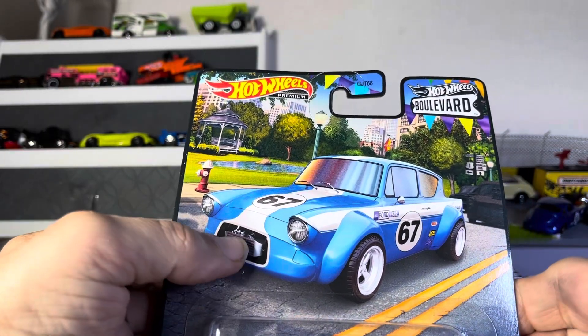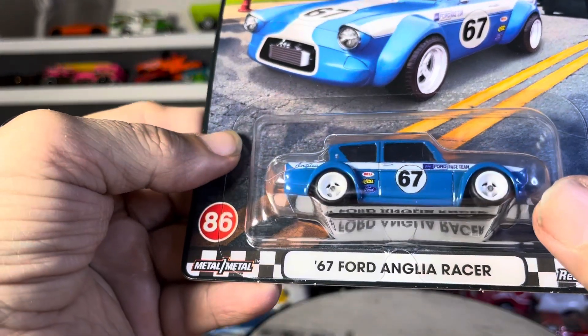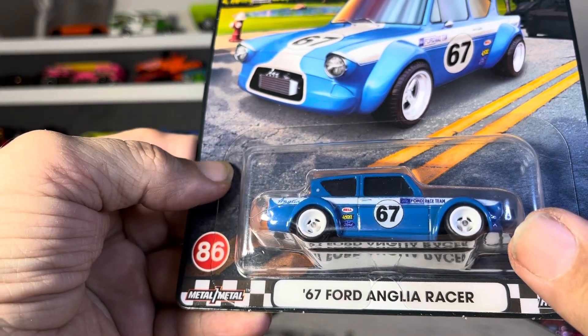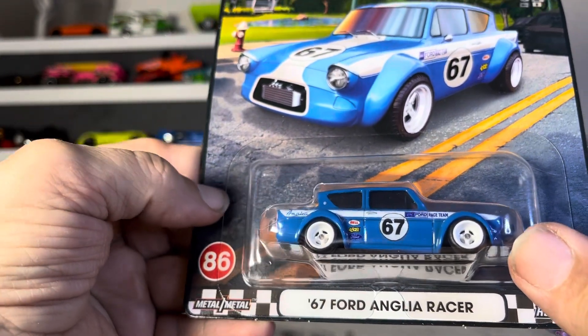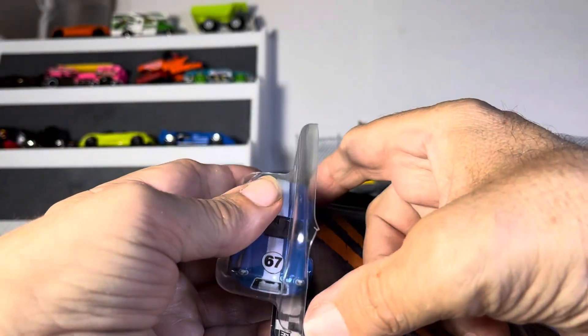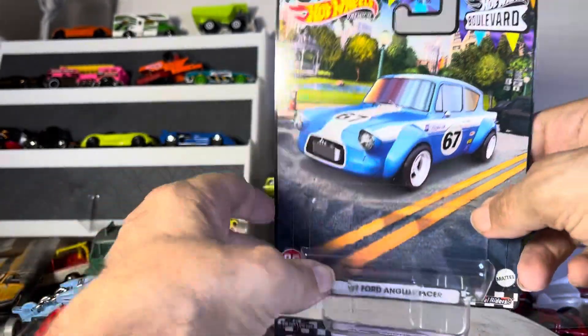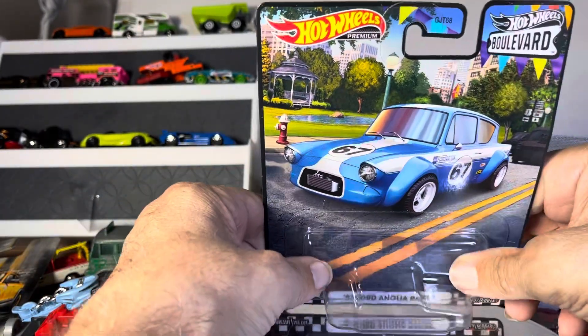We have a Hot Wheels premium — Hot Wheels Boulevard — and it is a '67 Ford Anglia racer. I think we have one of these either in a different color or it was something else. Wow, this thing is heavy for what it looks like. Very nice.